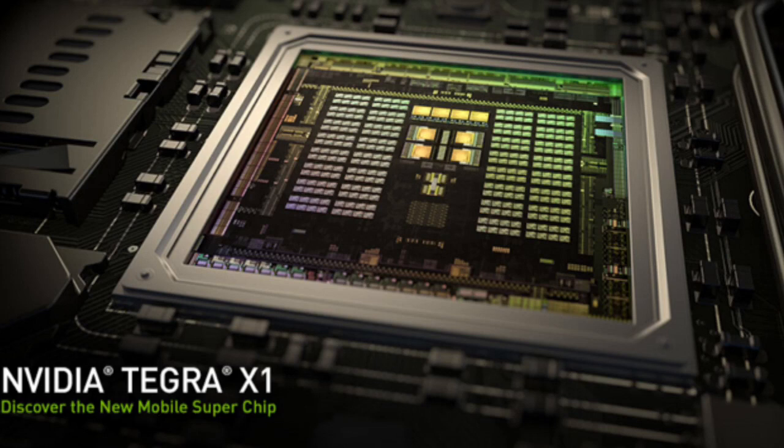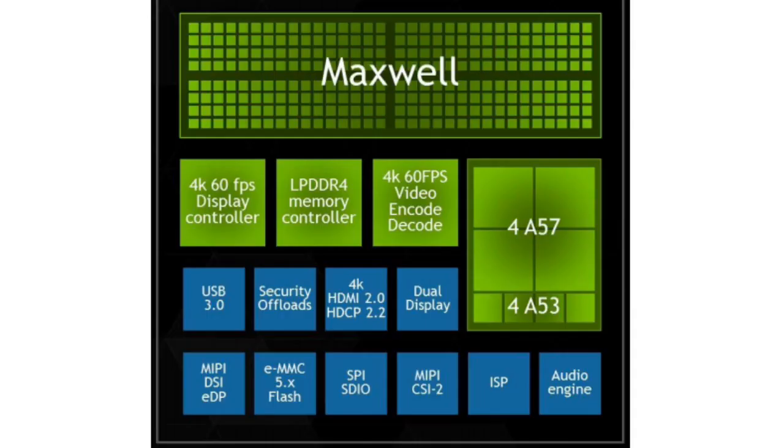The fastest supercomputer of 15 years ago was ASCI Red, which took up 1,600 square feet and used 500,000 watts of power. The Tegra X1 has the same performance but is the size of a thumbnail and only requires about 10 watts of power. That is amazing.